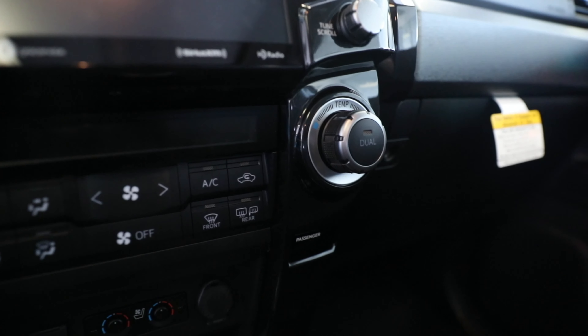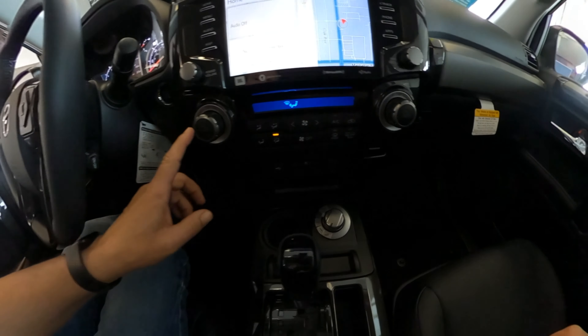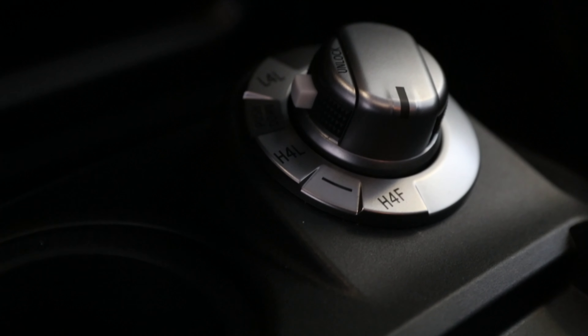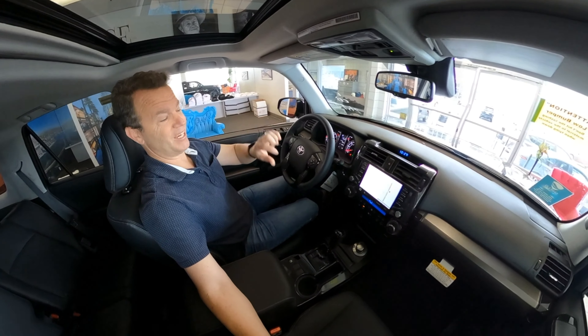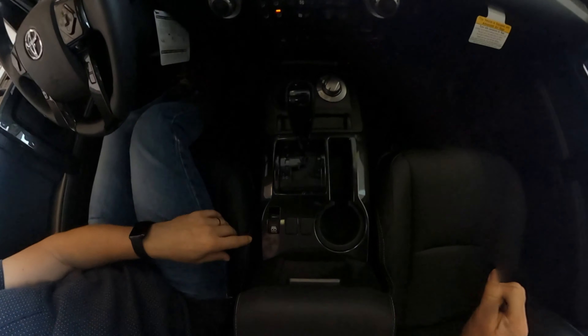It's dual climate control. Down here you have separate cooling and heating controls for the seats. The knobs up here handle dual climate — so if the passenger wants AC and you want heat, you can do that. There's also a simple dial switch for four-wheel drive and two-wheel drive. For those a bit older like myself, we used to have to get out and switch the hubs manually.